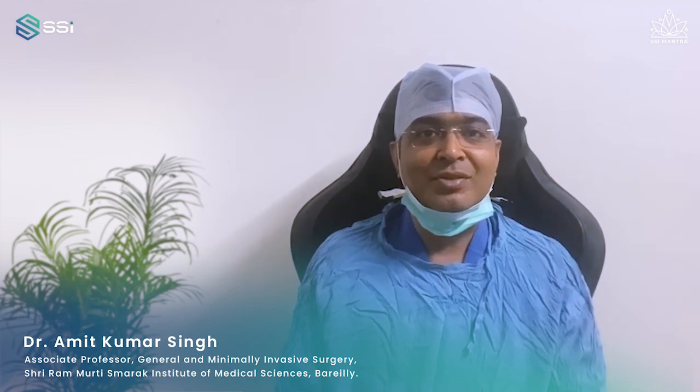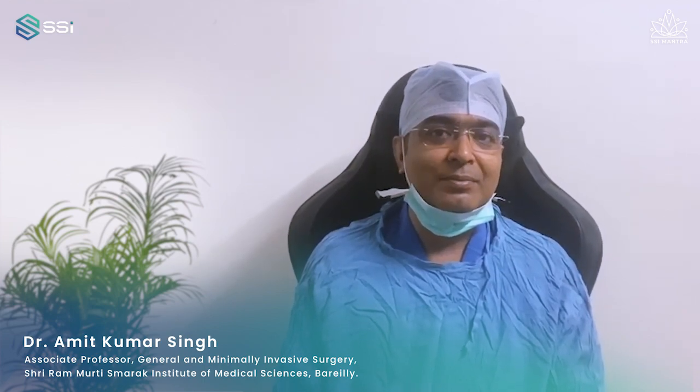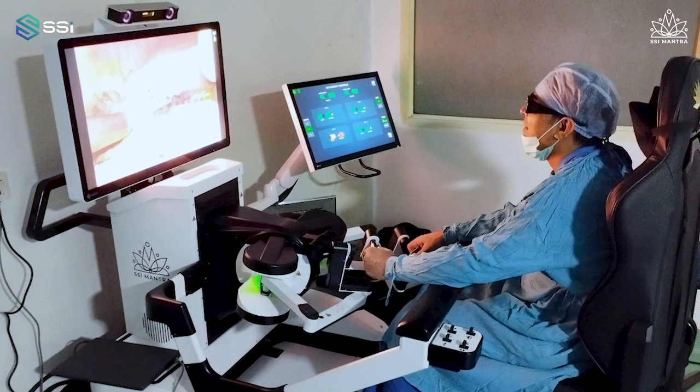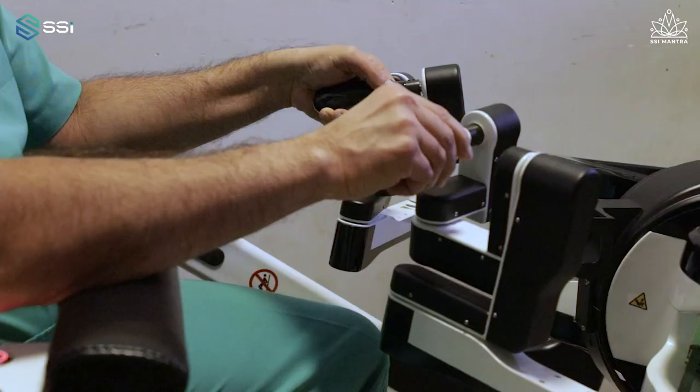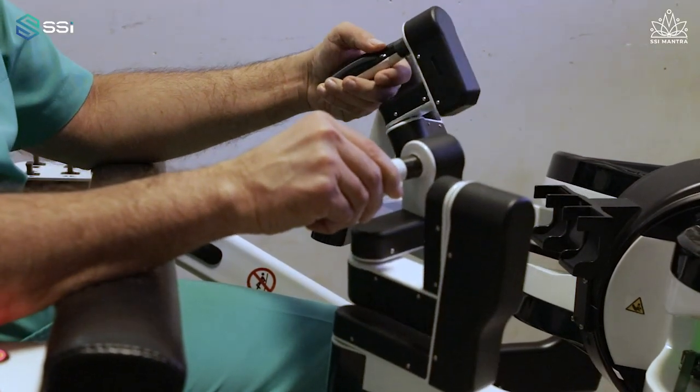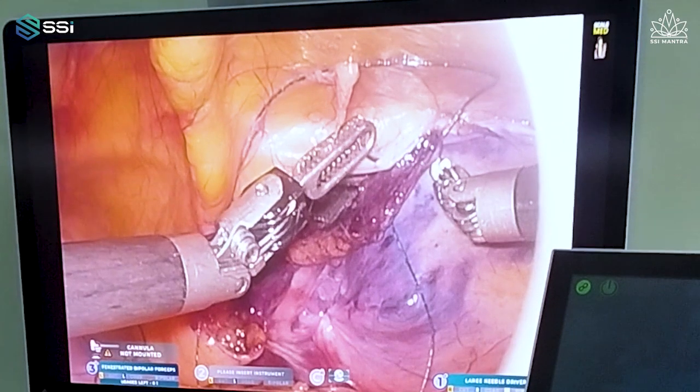There are a lot of features in the robotic system that help the surgeon. The most important is the ergonomics — the range of movement is really awesome. I'm able to move my wrist at around 360 degrees, and my instruments move in all directions, which actually helps in dissection.